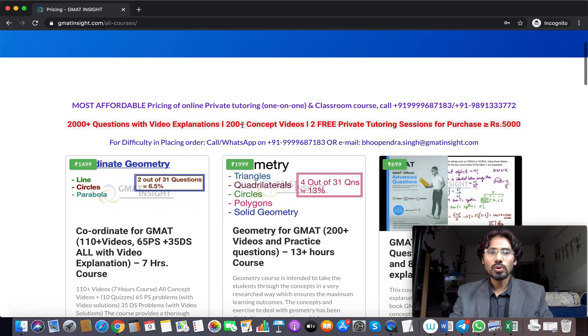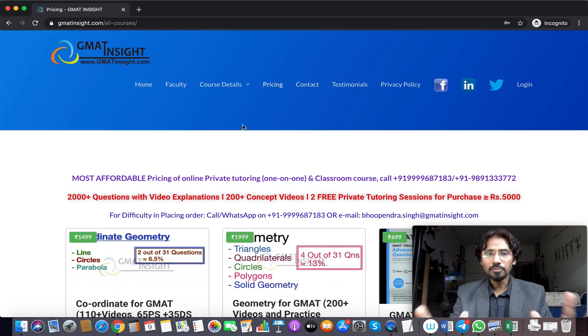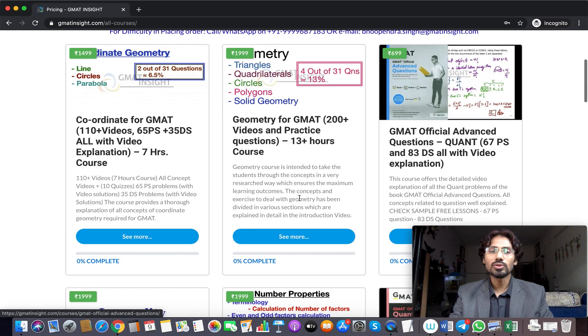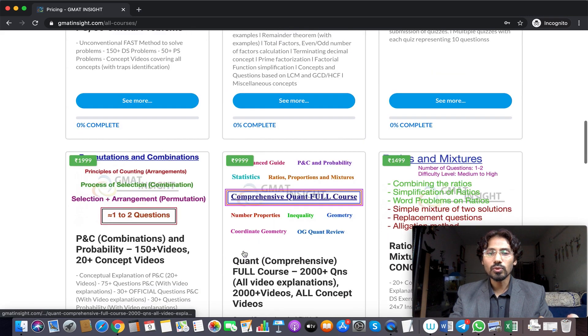For the courses, we click on the pricing button. Once we do that, many courses pop up. While we have unbundled all the courses, you can see topic-specific courses available. If you want to purchase the full course, that is also available — the comprehensive quant full course — priced at 9,999.